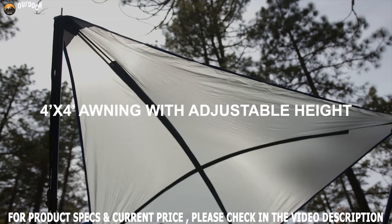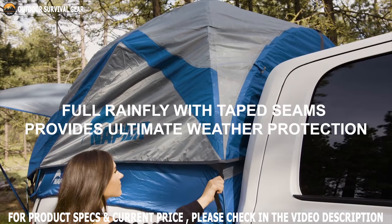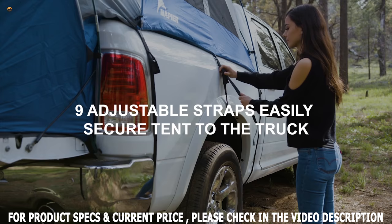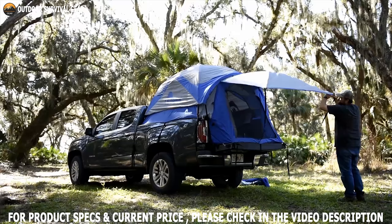A color-coded pole and sleeve system makes this tent easy to set up. A four-by-four-foot shade awning design creates extra shade during summer and is also useful for rain protection. It includes a strap protector set that offers more safety to your truck against tent straps. Ultimately, this truck bed tent is easier to install with two people and can be taken anywhere for a camping adventure.